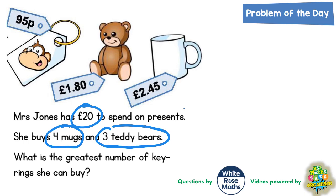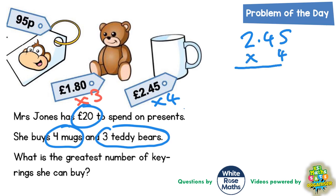A mug is £2.45, so we put times four at the bottom of the mug's price tag. She's buying three teddy bears so we want £1.80 times three. Let's work out the mugs first: £2.45 times four using the column method. Four times five is 20, put the zero in carry the two. Four times four is 16 plus two is 18, put the eight carry the one. Four times two is eight plus one is nine.